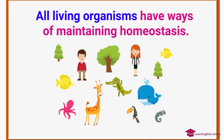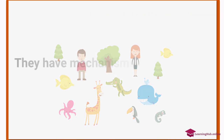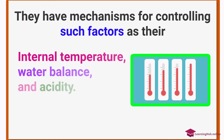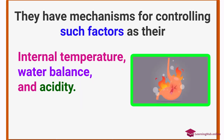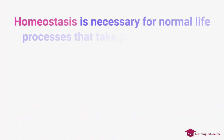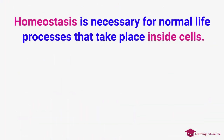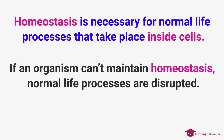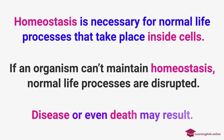All living organisms have ways of maintaining homeostasis. They have mechanisms for controlling such factors as their internal temperature, water balance, and acidity. Homeostasis is necessary for normal life processes that take place inside cells. If an organism can't maintain homeostasis, normal life processes are disrupted. Disease or even death may result.